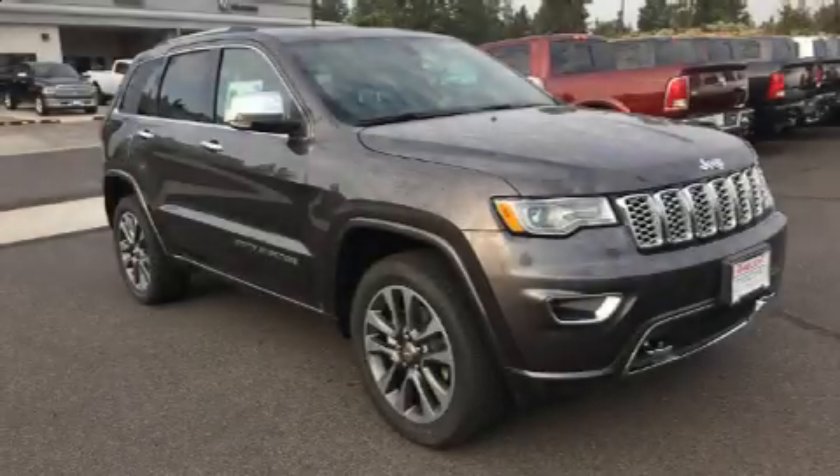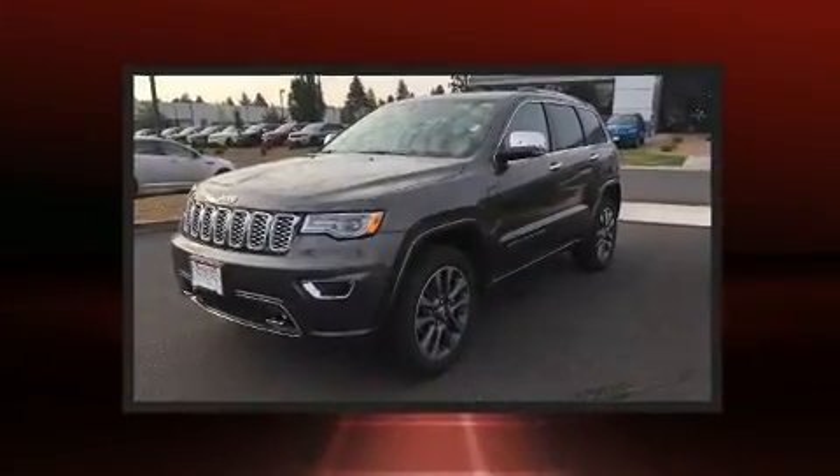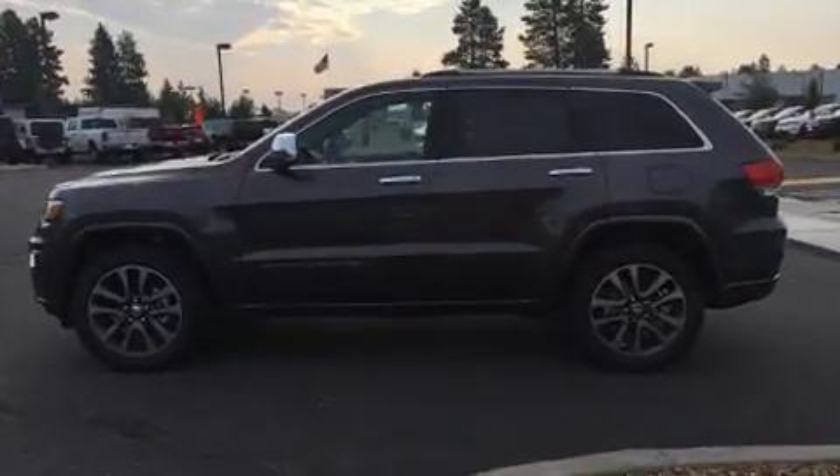Treat yourself to a test drive in the 2017 Jeep Grand Cherokee. Smooth gear shifts are achieved thanks to the refined six-cylinder engine, and load leveling rear suspension maintains a comfortable ride. Four-wheel drive allows you to go places you've only imagined.